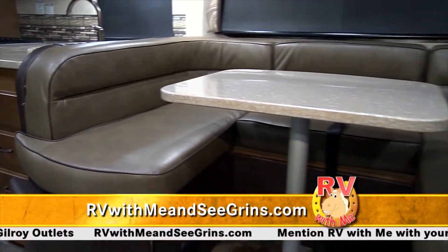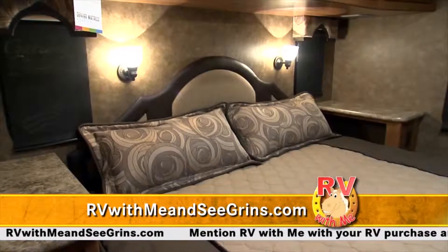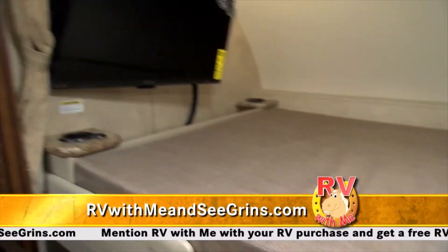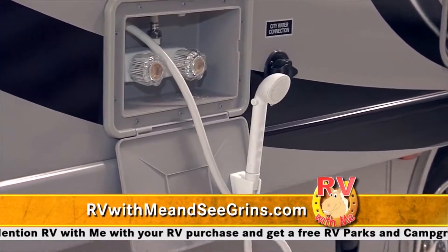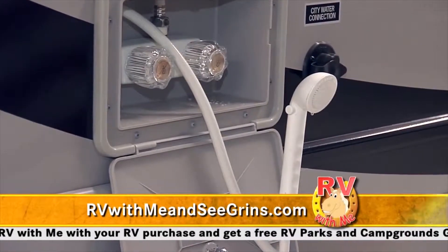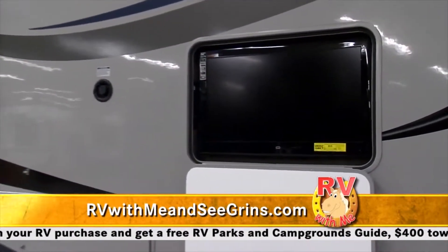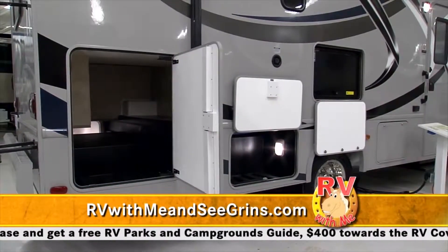On the inside we've got the wraparound dinette — the whole family can sit and eat at the same time. Queen walk-around bed. The kids have their own area up above with drink holders. On the outside we've got an outdoor shower so he can clean off his bike, and wash the dog — Charlie will love that! On the other side, there's an outside entertainment center with a TV and fantastic storage underneath.